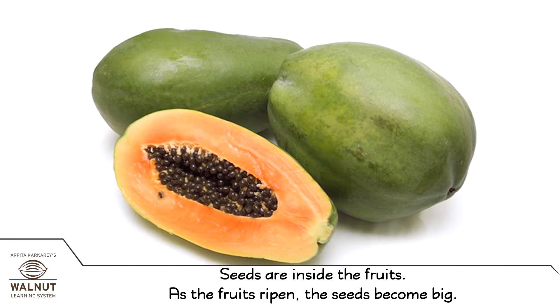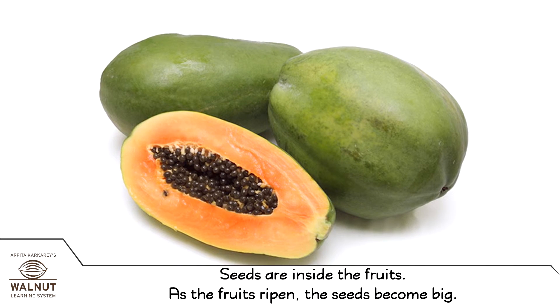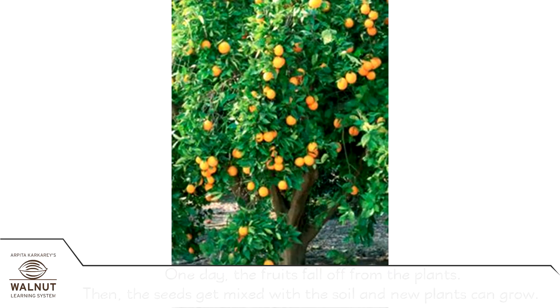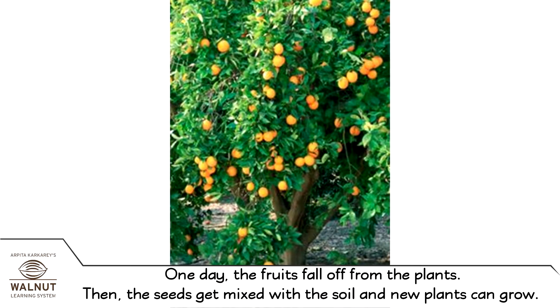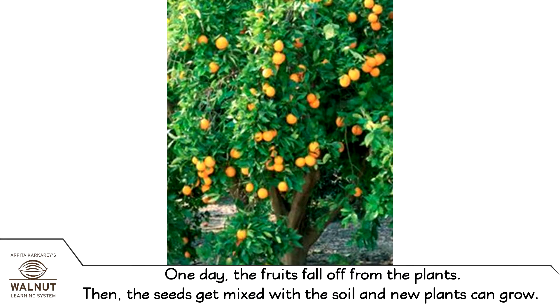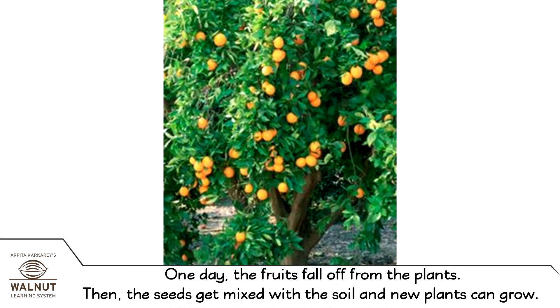Seeds are inside the fruits. As the fruits ripen, the seeds become big. One day, the fruits fall off from the plants. Then the seeds get mixed with the soil and new plants can grow.